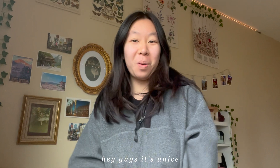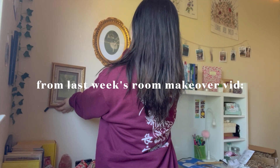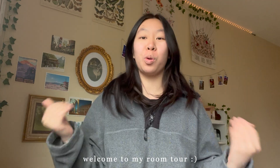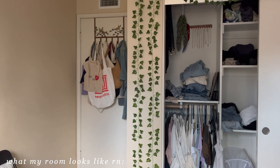Hey guys, welcome back or welcome to my channel. Welcome to this room tour — I recently did a room makeover, just completely adding new decorations. Now that my room is all done, I thought I'd do a full in-detail tour and show you where I got everything. Without further ado, let's get started.